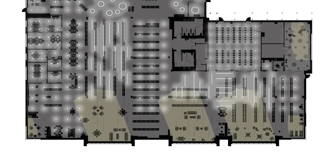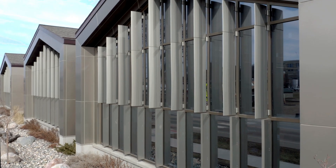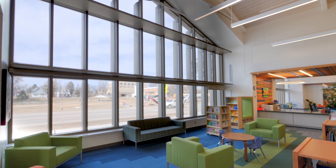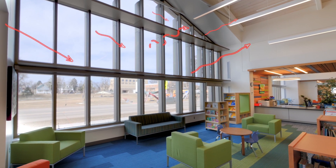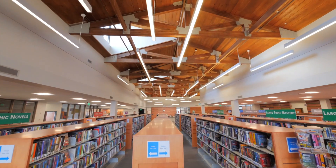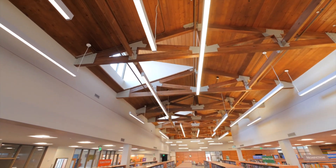The sun control fins on the west facing windows shield the interior from the glare and additional heat that arrive later in the day. The light shelves on the interior bounce light deeper into the building. Balancing the daylight through the building are newly added clerestory windows called light monitors.